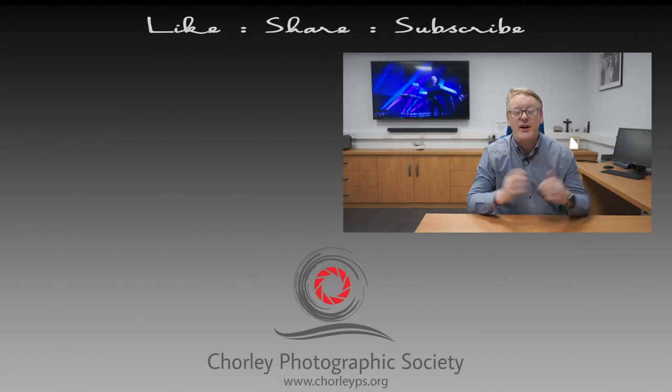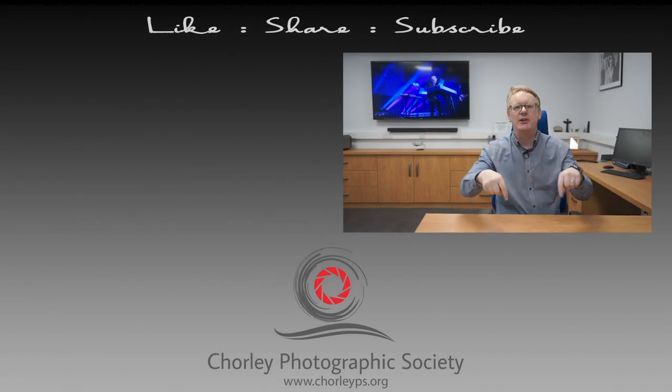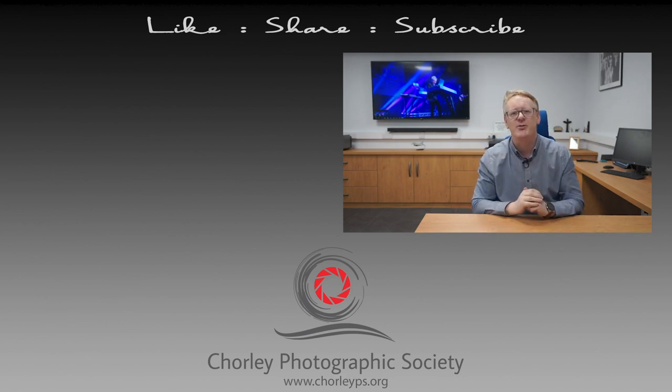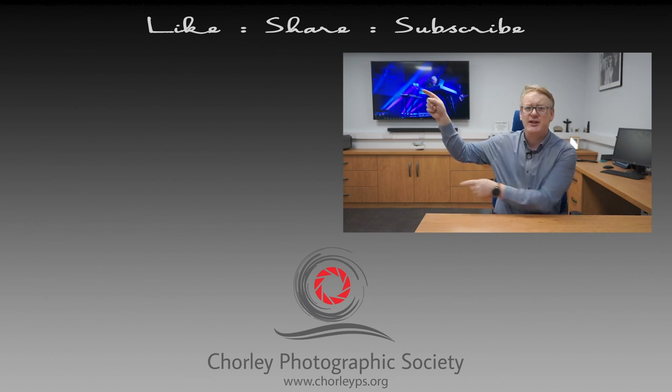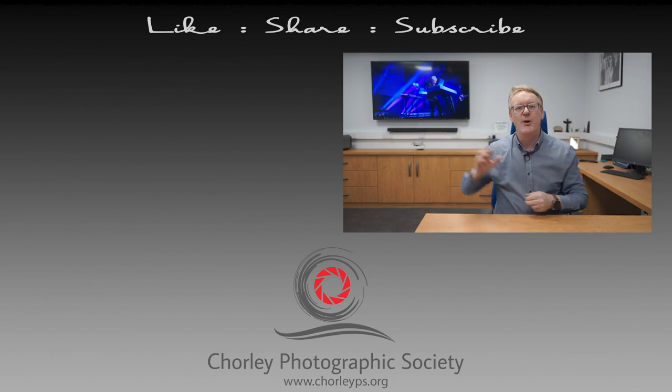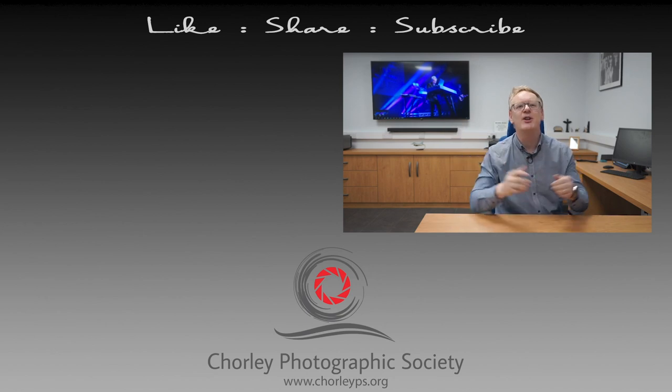Thank you very much for watching this video. If you've enjoyed it, please leave us some comments down below. There's a button just there you can use to subscribe to our channel, and if you want to watch some more videos, try these two — they've been picked from our channel and hopefully you'll enjoy those. Until next time, thank you very much for watching.